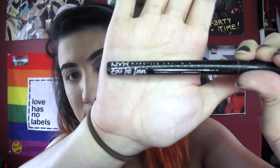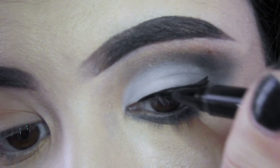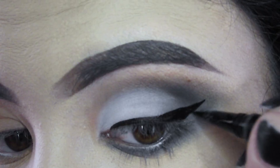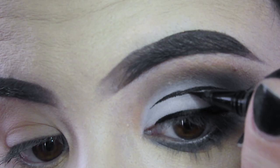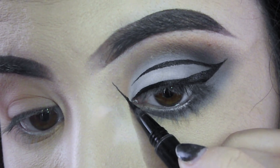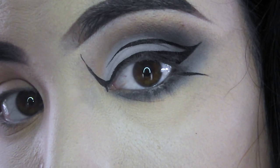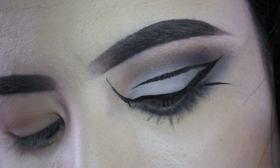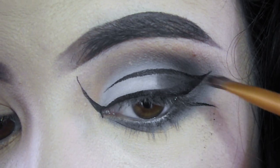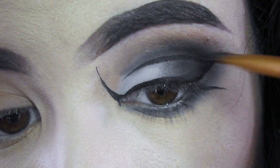I'm taking this NYX Epic Ink Liner — which by the way is a total dupe for the Kat Von D Tattoo Liner. With this I'm starting a wing and then drawing in geometric lines around my eye to resemble that of a skull's eye socket. Then I'm taking that same matte black shade from before and just smoking out the lined areas so that the white lid really pops.